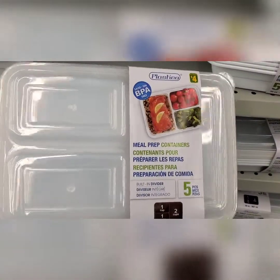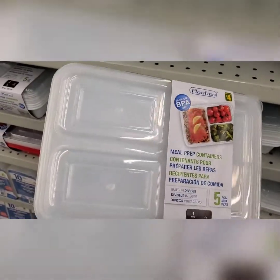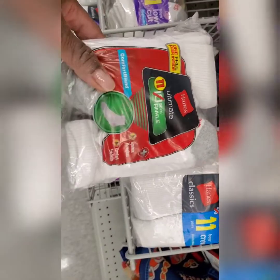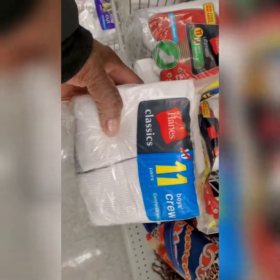I picked up a few of these because I like the separating compartments. I know plastic's not good, but this is a pretty good deal. I also saw these Hanes socks for kids — good brand — because children are always losing their socks.